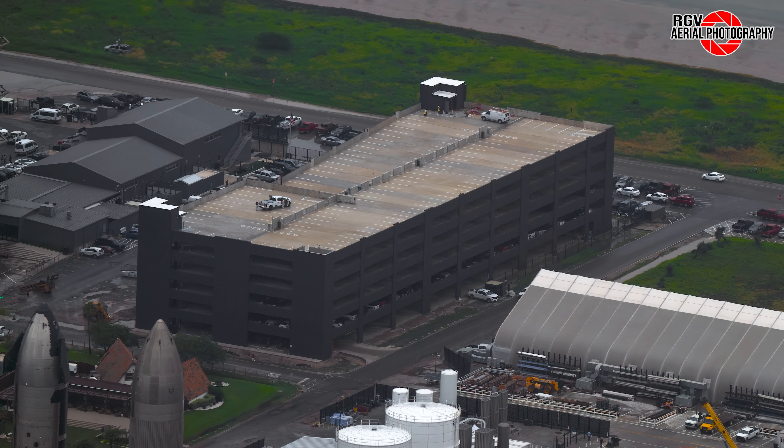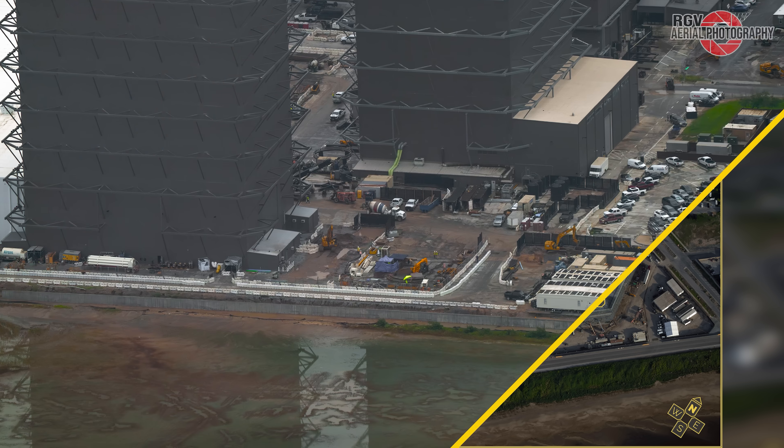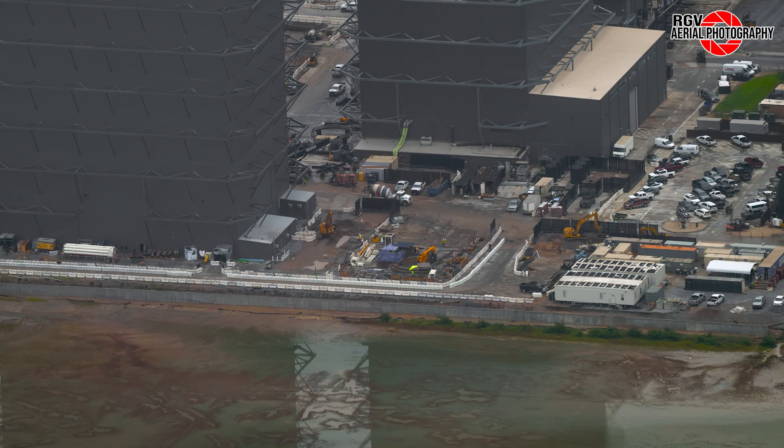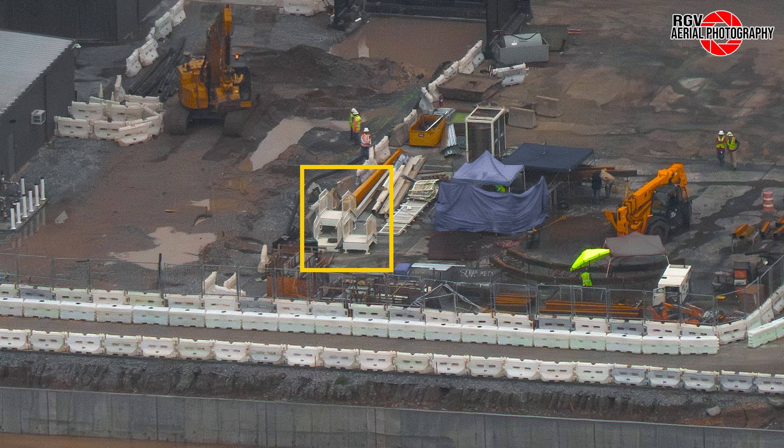Now at the build site, we've seen some major hardware updates for Starship Block 2. Due to the low-altitude flyover this week, refer to last week's map as we make our way around the site. Starting off with Mega Bay 2, we can see some white staircase sections staged beside the bay. There are no more white steel beams remaining, suggesting the worker access structures inside the bay have been almost completely installed.